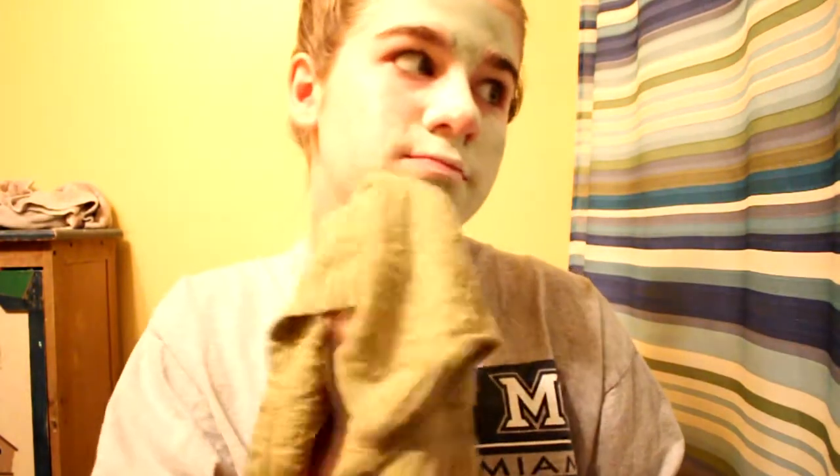While I'm in my bath, I usually look at magazines and stuff, just chill. After I'm finished with my bath, I just drain the tub and then wipe off the mask with a washcloth. That's it for my pamper routine.